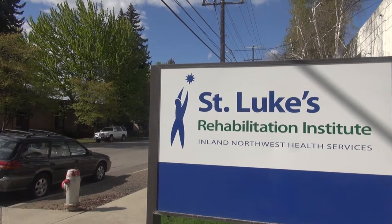We are investigating the changes exhibited over the course of one week of physical therapy at an inpatient rehabilitation hospital in Spokane, Washington.